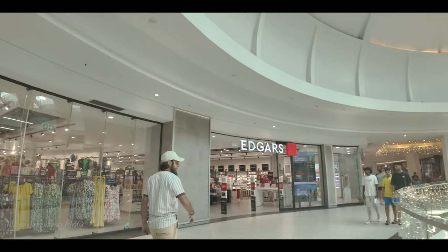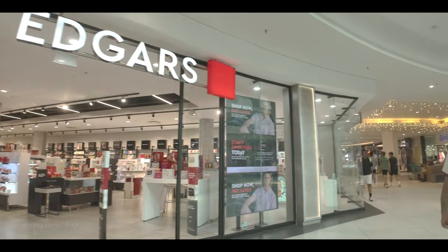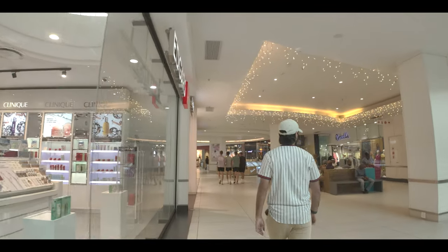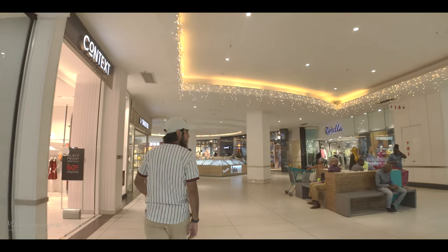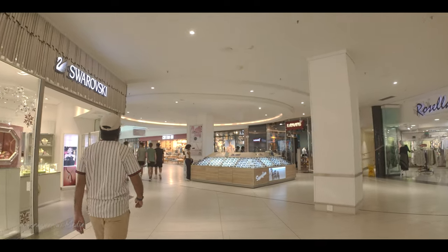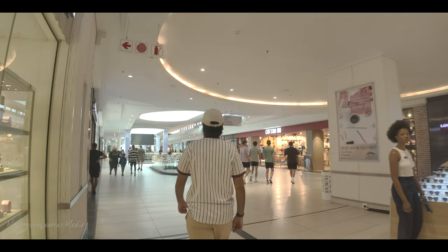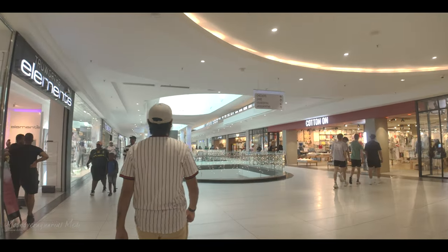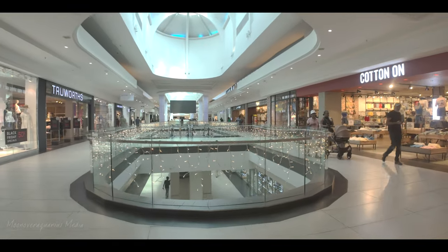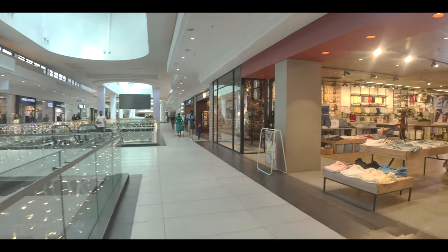Here's Edgars — it's a huge department store in South Africa, massive: men's clothing, children's clothing, linen, makeup, and cosmetics. There's also a bench if you're feeling a little lazy. Then there's Swarovski, Levi's, and Cotton On — that's quite a trendy store. Look at the Christmas decorations already up.